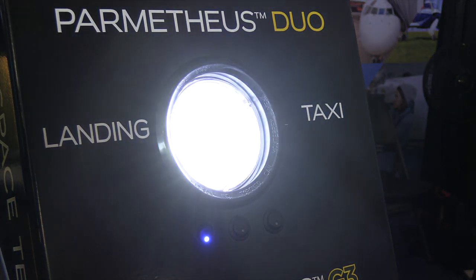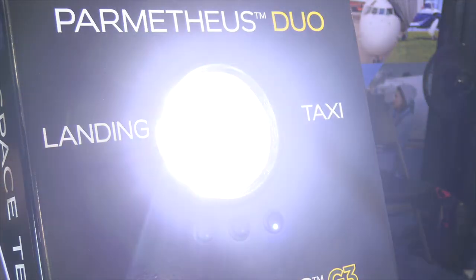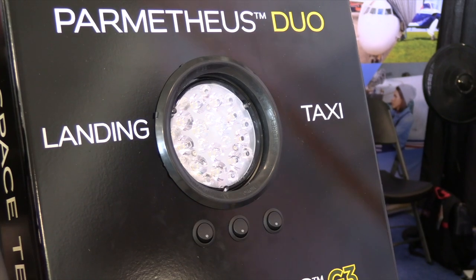It's a landing and taxi light. It has its own wig-wag functionality built into it. It's a really, really bright light. We've got really great pricing on it — it's at the show at $549. It's a direct PAR 36-sized drop-in replacement light.